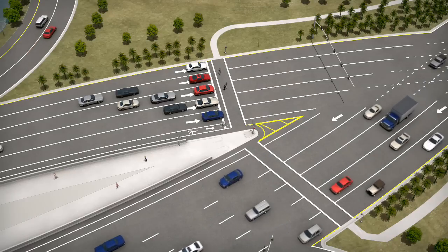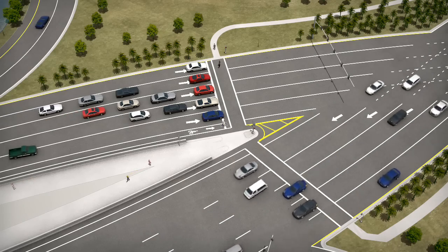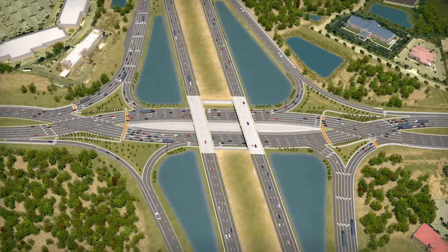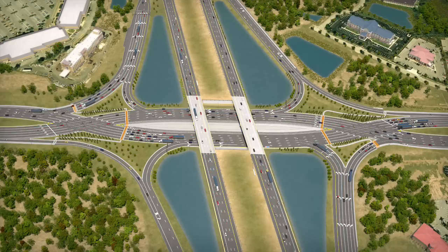If you are the pedestrian, you can decide to exit the median on the north or south side of the interchange. Six of the eight pedestrian crosswalks are signal protected, making walking through the interchange very safe. Between 80 and 90 percent of people surveyed believe that DDIs are safer for bikes and pedestrians.